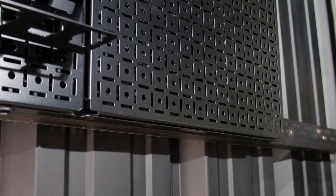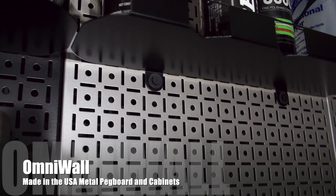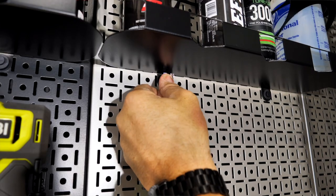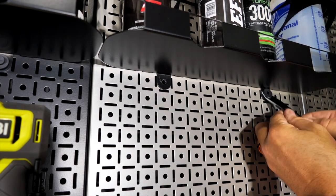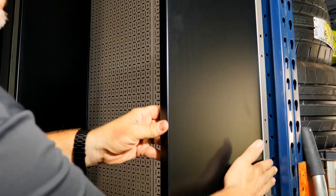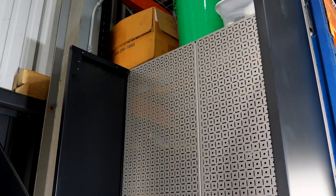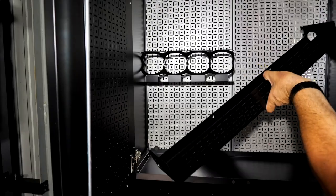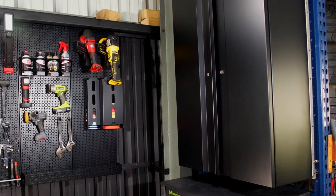Anyone with a shop or garage has to look at the OmniWall system — they have the best metal pegboard system out there, all made in the USA. In addition, they have a cabinet system where different-sized cabinets integrate their metal pegboard and accessory system, both in the back wall of the cabinet and in the cabinet doors. Quality-made cabinets that are easy to put together — you've got to have a look at OmniWall.